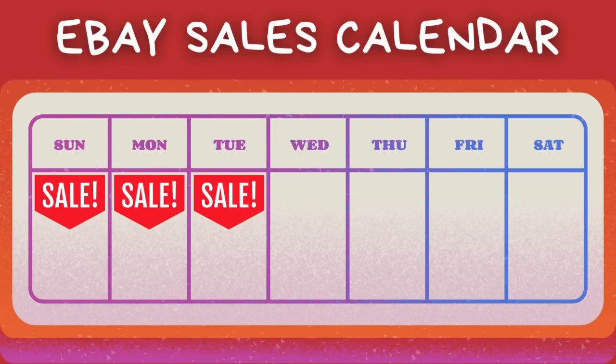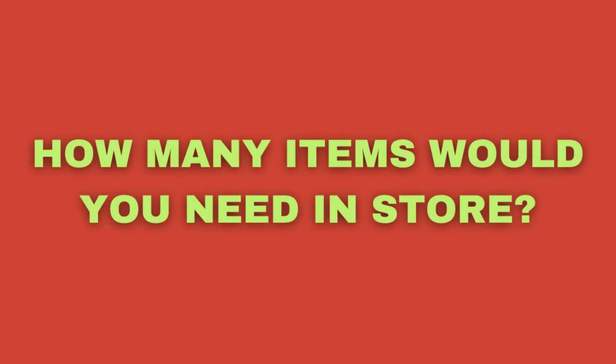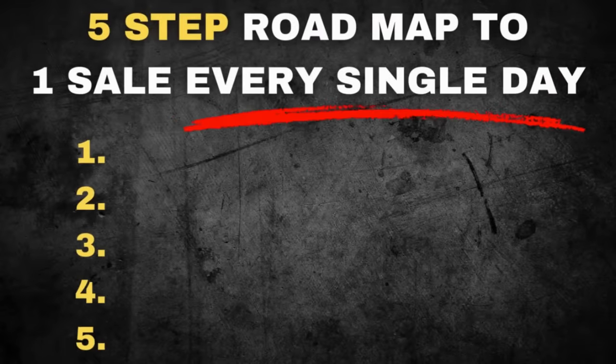If you were to start selling on eBay today, how long would it take you to generate one sale every single day? How many items would you need in store to achieve this metric? In today's video we're going to talk about all of that, and I'm also going to show you the five steps that I would take to get to one sale a day as quickly as possible.